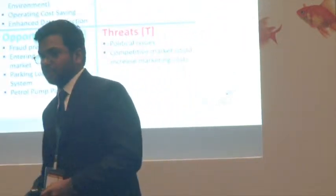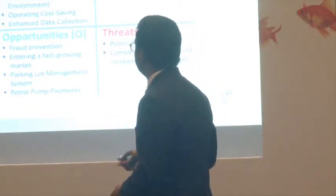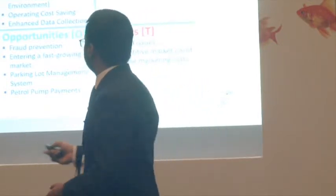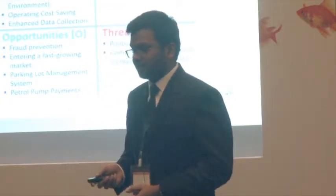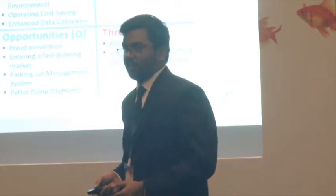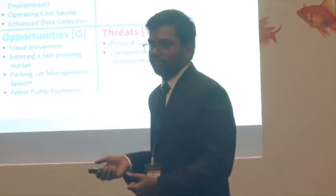The third beneficiary is road users as the final consumers. It helps in decreasing waiting time and decreasing inconvenience. Based on this, a SWOT analysis was done on how it can be implemented. Coming to the strengths: it gives better administration, time saving, fuel saving, operating cost saving, and enhanced data collection, which enables tracking data. Even for the government it is helpful — if there are any crimes, they can be easily tracked through RFID tags.